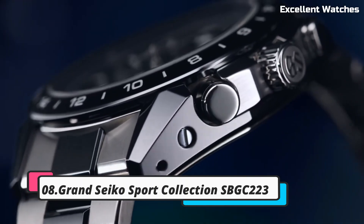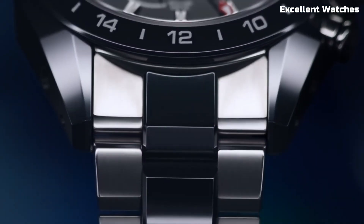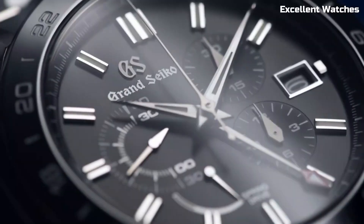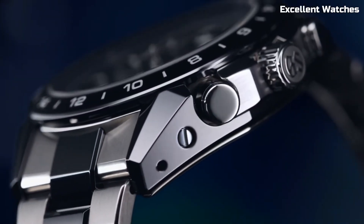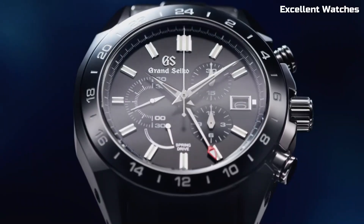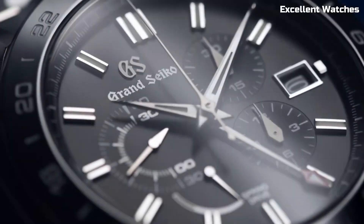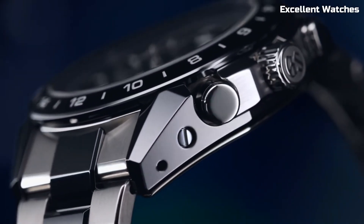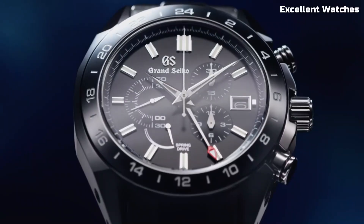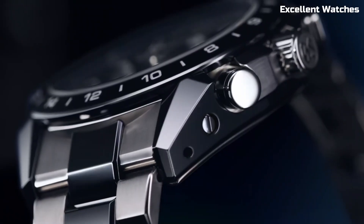Number 8: Grand Seiko SBGC223. The Grand Seiko SBGC223 is a fusion of artistry and precision, embodying the essence of Japanese watchmaking. Crafted in the renowned Shinshu Studio in Japan, it's a testament to the highest levels of craftsmanship. This watch features a spring drive movement, renowned for its remarkable accuracy and a unique glide motion second hand. Its 44.5mm stainless steel case is both robust and elegant, with Zaratsu polished surfaces that catch and reflect light beautifully.